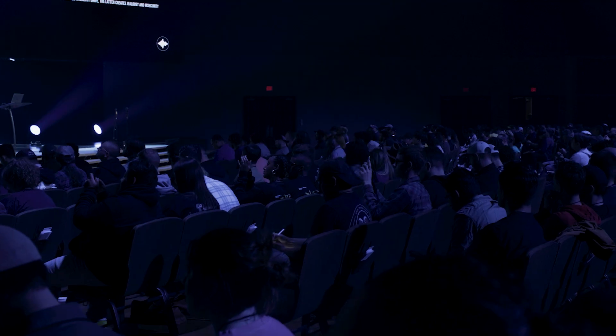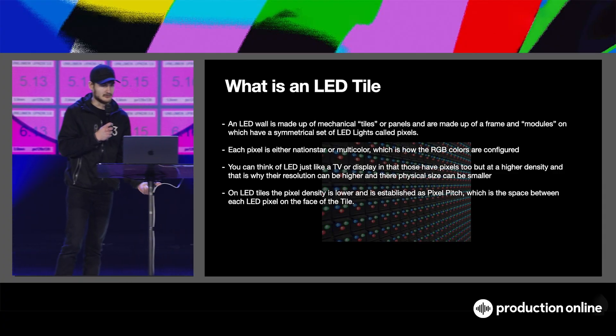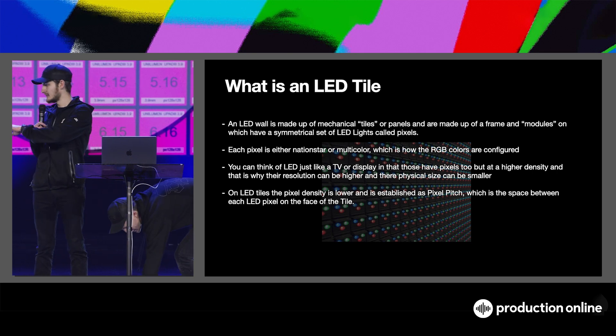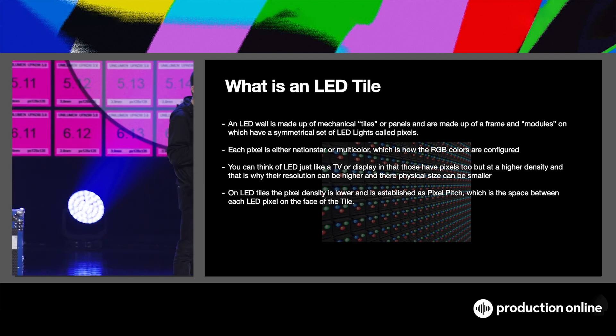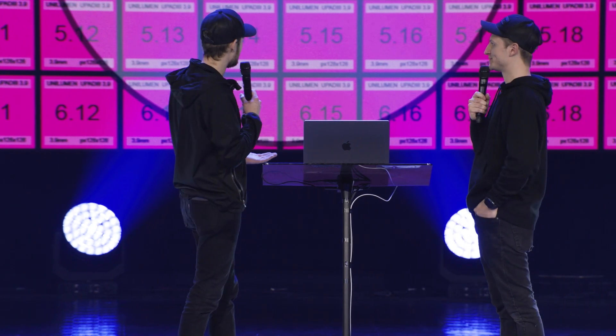Pixels and pixel pitches — these tiles are 3.9 millimeters. All of these are just pixels; the modules are full of different pixels. They're either called nation star or multi-color. Nation star — which is what this is — has pixels made up of a red, green, and blue chip. You can actually see each of those color pixels combining to make different colors. Multi-color is one diode made up of those three colors but with a lens on the front, so you can't see those individual pixels. It provides a little bit better quality, which also enhances the price. It's a better-looking image and it's going to cost a little bit more. But it looks better, especially on camera — if the wall is close enough to you, you can start to see those pixels and it can look not as great.